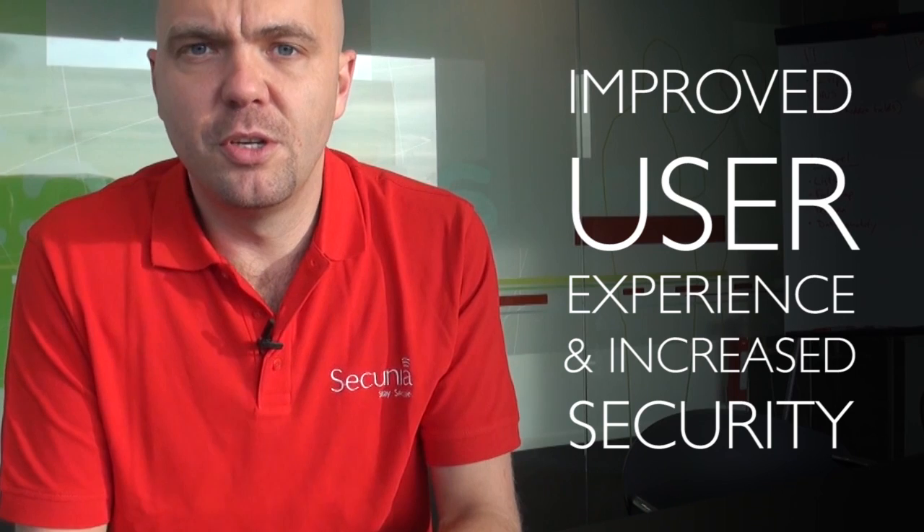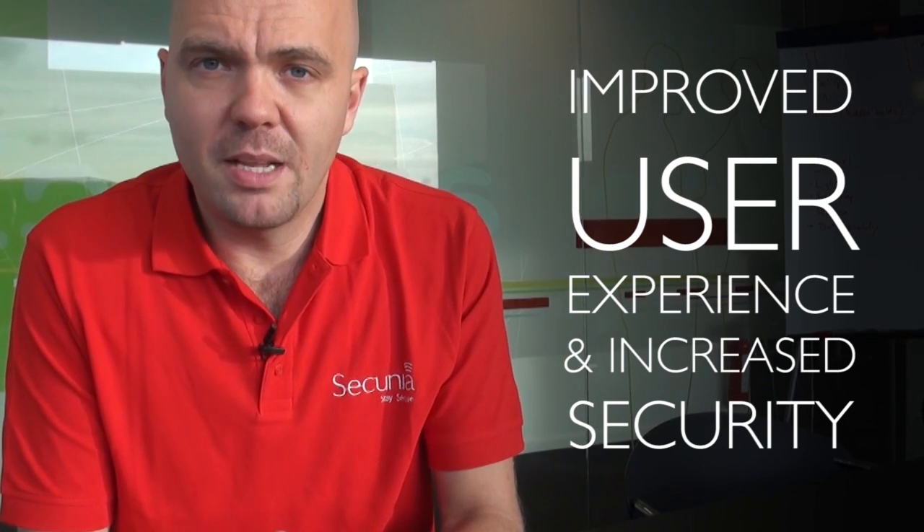The Secunia PSI 3.0 is all about delivering an improved user experience and increased PC security in the most effortless way possible. Keeping your third-party programs updated is now easier than ever before.